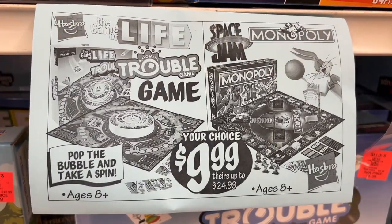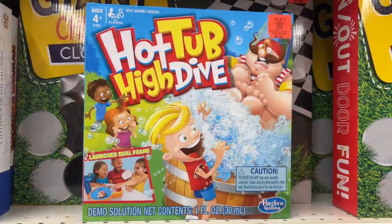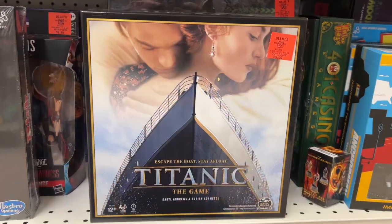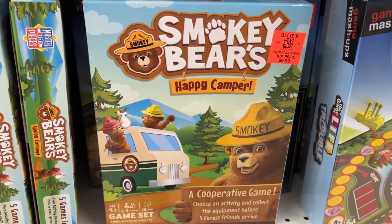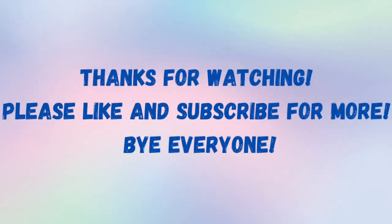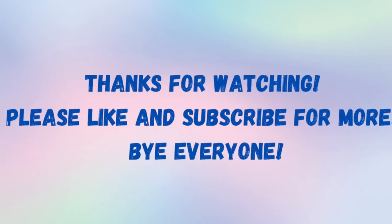There are a few games for sale for $9.99. They had games like Trouble, Hot Tub Hot Dive, Monopoly Space Jam, Titanic, Smoky Bear Happy Camper, and Old McDonald's Farm Checkers. That's all for now — thank you so much for watching, and please don't forget to like and subscribe for more. Bye everyone!